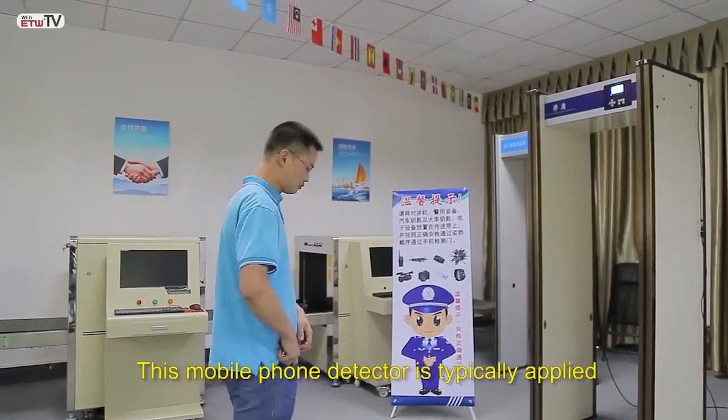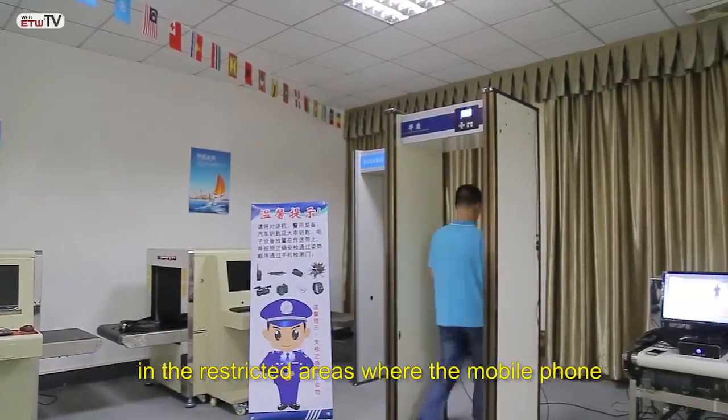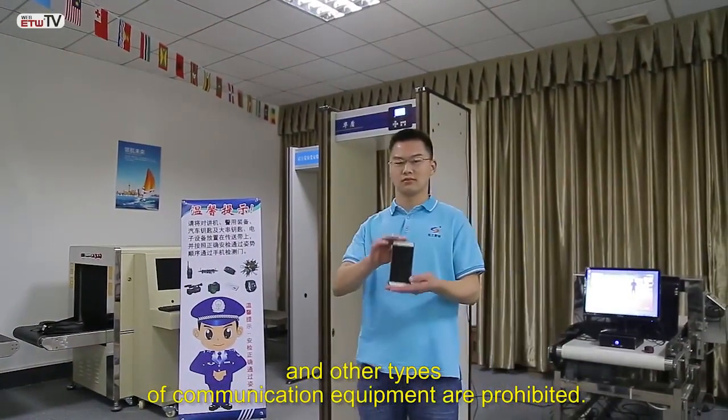This mobile phone detector is typically applied in restricted areas where mobile phones and other types of communication equipment are prohibited.